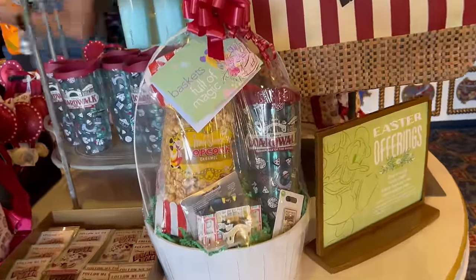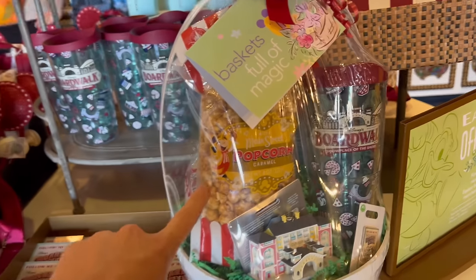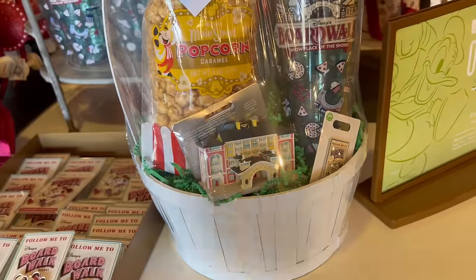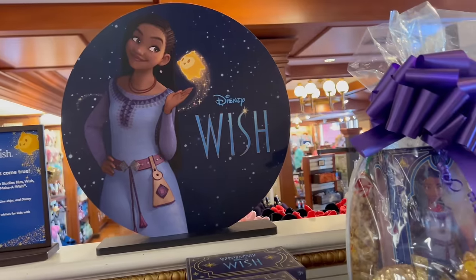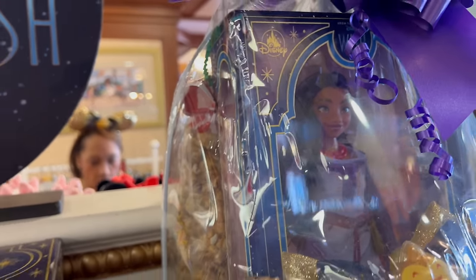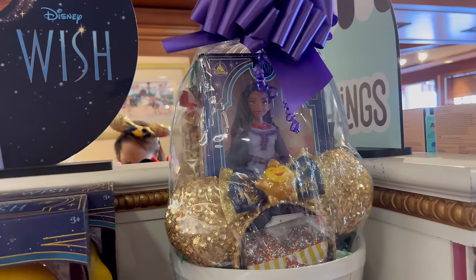This one is so adorable — it's a full Boardwalk-themed basket. They have some popcorn, a little Boardwalk cup and pin, and even the Boardwalk building ornament. That one's really cool. And you wouldn't believe it, but they even have a full Wish basket with the little doll in there, the ears, and some candy. That one is so Easter-y and fun. Now I really like all those pre-made ones, but especially because they have ears and dolls and things of that nature, those baskets can run you anywhere from $100 to $150.